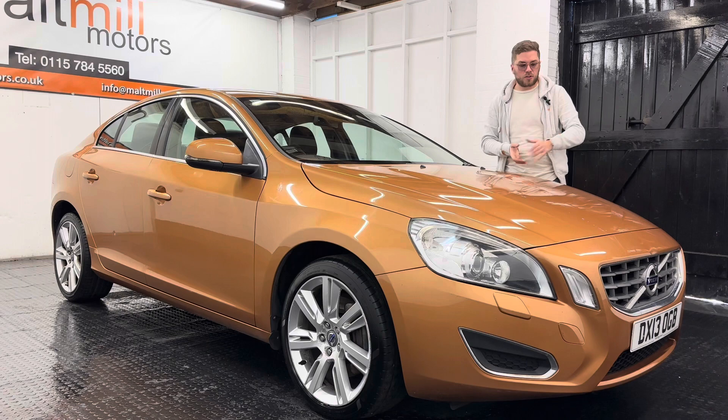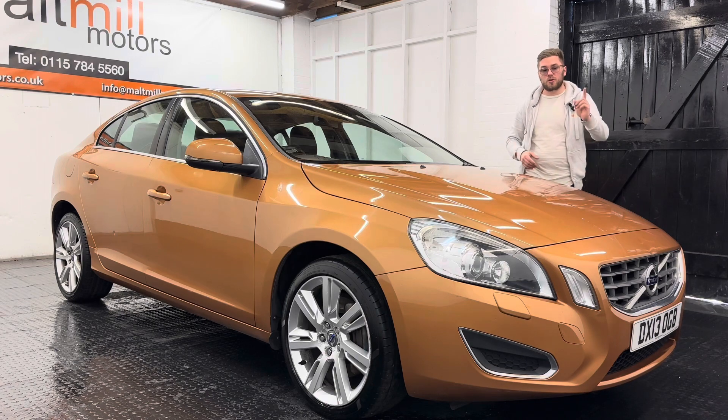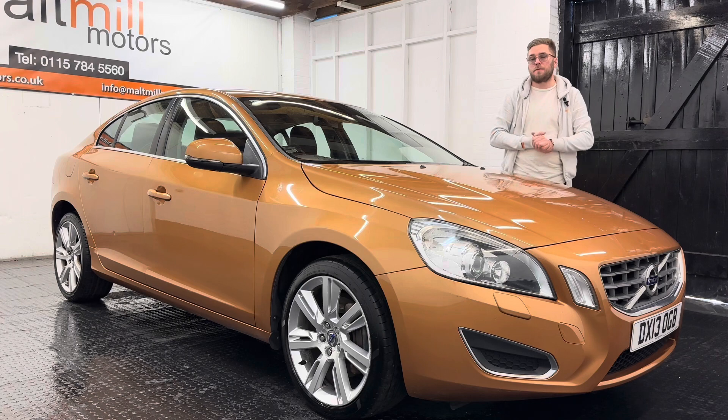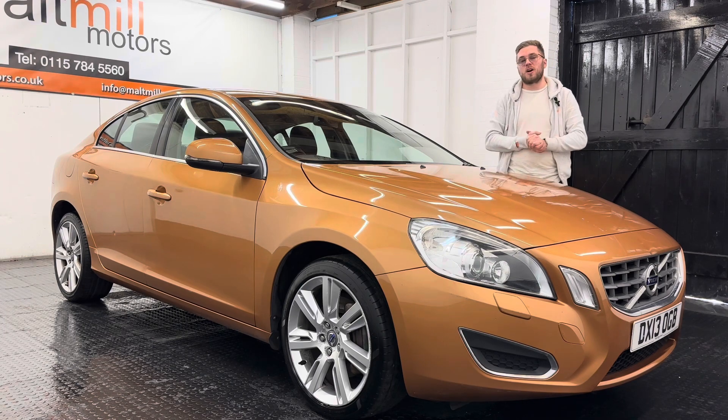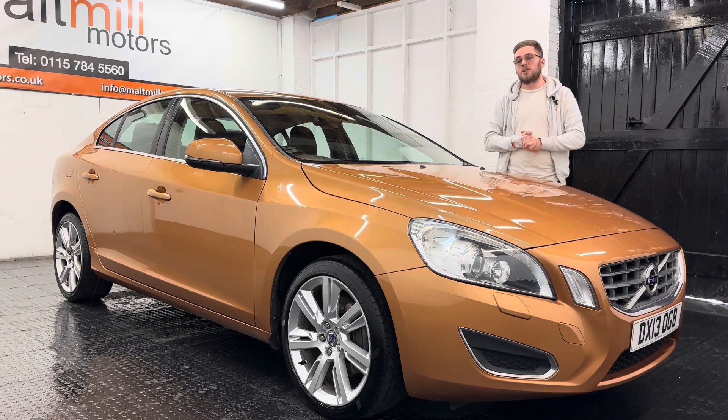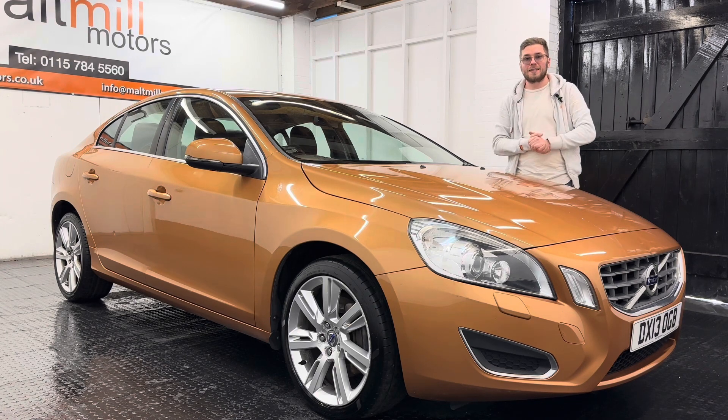Equipment-wise you get loads of standard kit — we've got auto lights and wipers, front and rear camera, and rear parking sensors. Inside you've got a full leather interior with heated front seats, as well as the driver's seat being electric and memory-adjusting. We've also got satellite navigation on the central screen, so plenty to keep you happy.